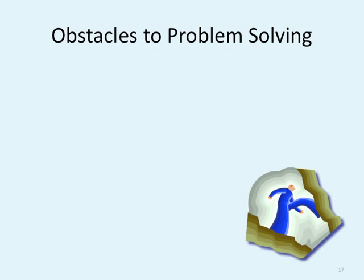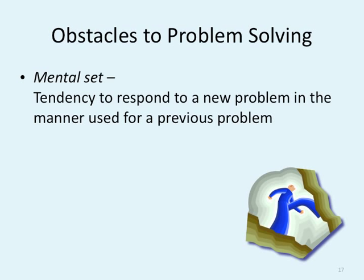Other obstacles in problem solving include a mental set: a tendency to respond to a new problem in the manner used for previous problems. If I solved the last two problems by adding two puppies to the situation, for the next three problems I'll say, well, why can't I just add two puppies? Mental set means that even though we're dealing with new information, we can't change the way we're looking at it.